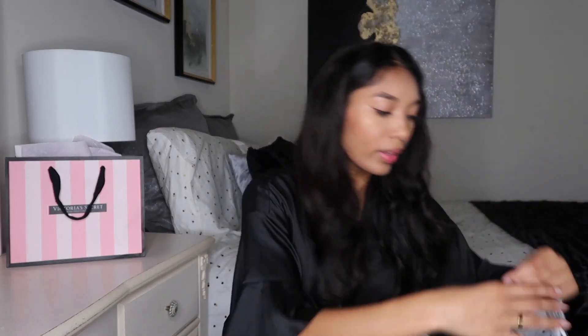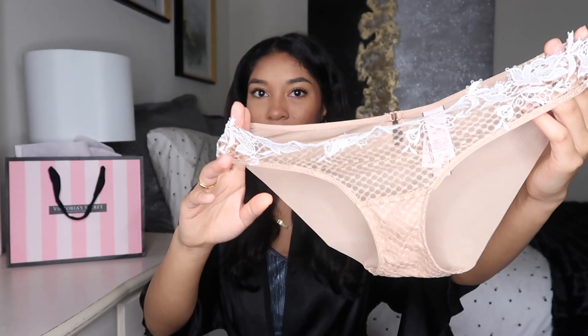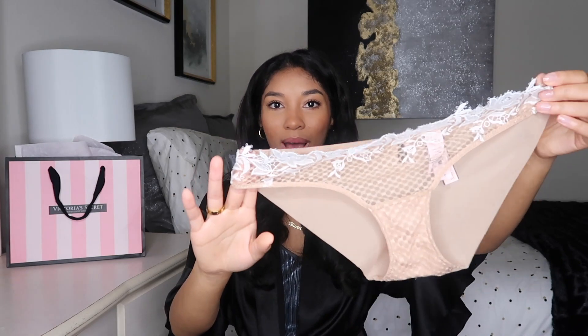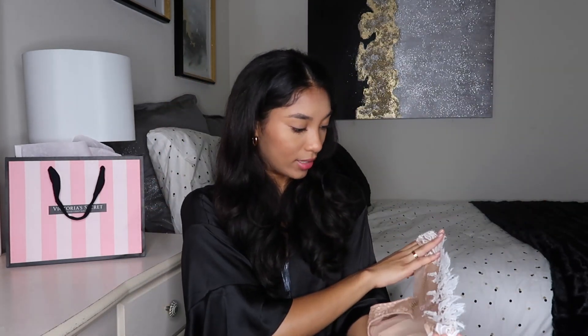To go with that bra I have these matching underwear, which were $15 — so together the set was about $50, though it would have been much more expensive without the sale. They have this white lining detail. I saw this set online but it was sold out in pretty much every size, so I'm so happy I found it in the store. They're just so pretty, though they do run big — this is a small and it looks super wide.